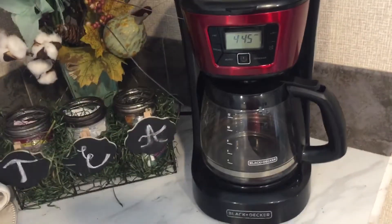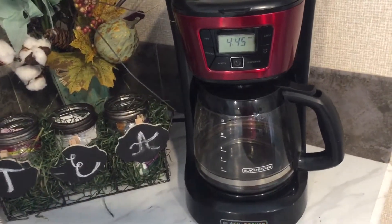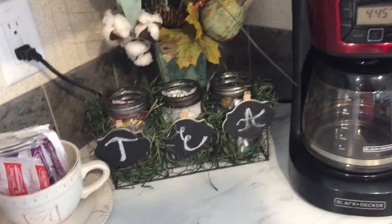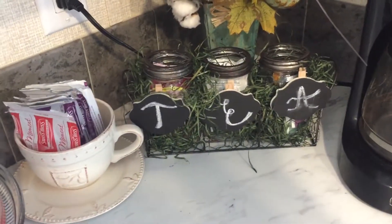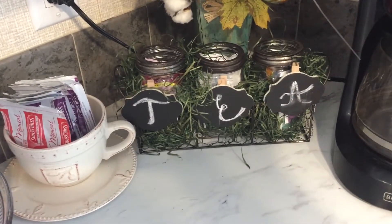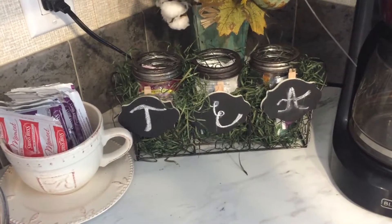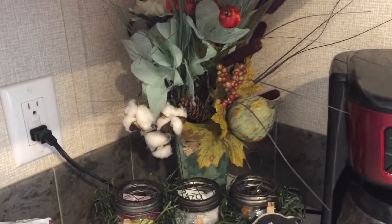Over here is our coffee pot, and this is where we make our coffee every day. I got this idea from a fellow YouTuber — I believe her name is Crafty Decora. I'm not sure I did it exactly like hers, but I did get that idea from her.